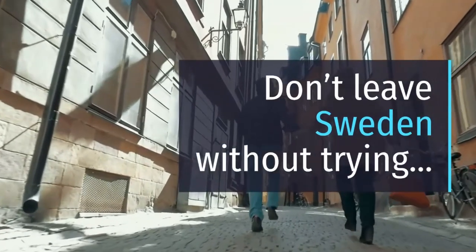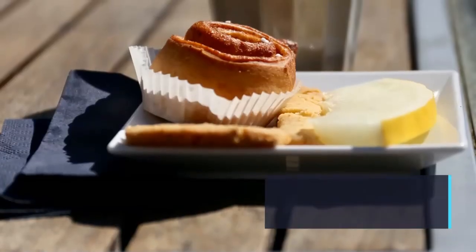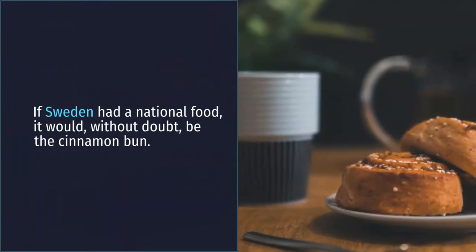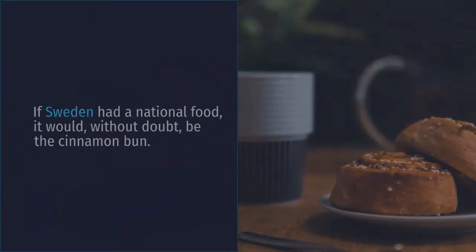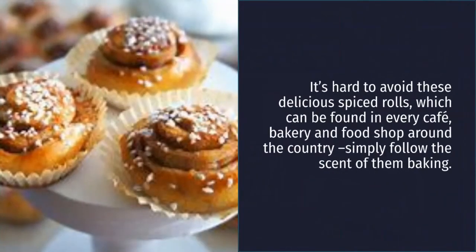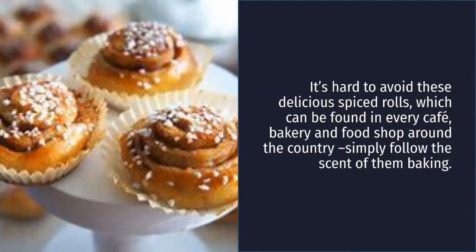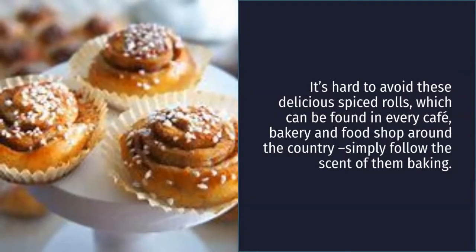Don't leave Sweden without trying: 1. Kanelbullar. If Sweden had a national food, it would, without doubt, be the cinnamon bun. It's hard to avoid these delicious spiced treats, which can be found in every café, bakery and food shop around the country — simply follow the scent of them baking.